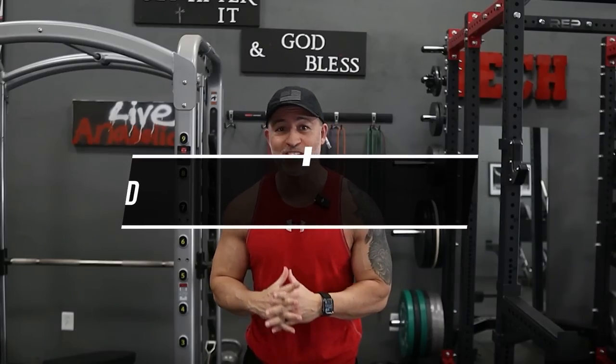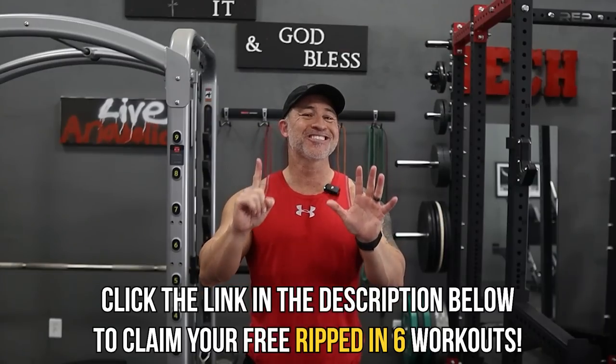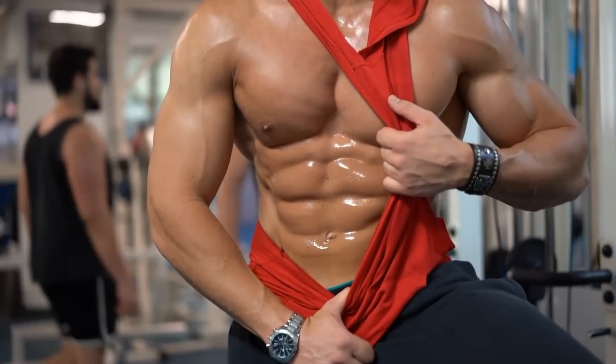Before I get into the only three exercises you need, I want you to click the link below this video to download our Ripped in Six workouts. These are six-minute workouts where I'll show you how to get ripped abs in just a few minutes per day. There are also some really cool resources when you download these workouts. The workouts are completely free, so just click the first link in the description box below and we'll send those videos to you.